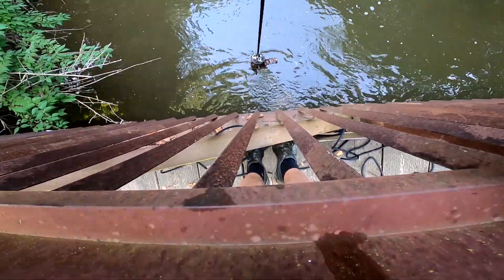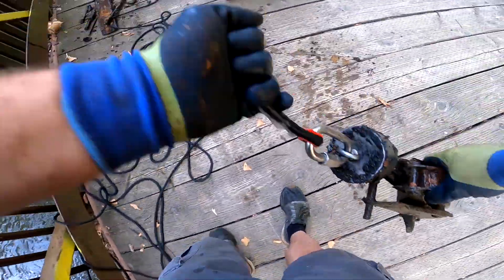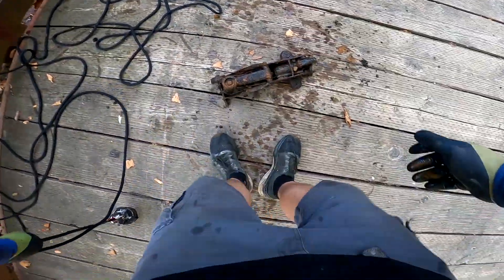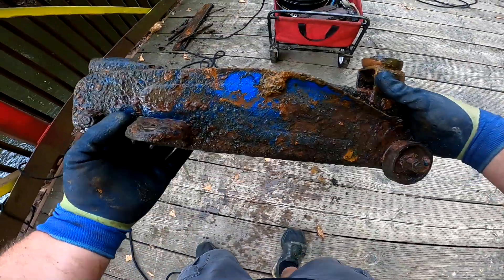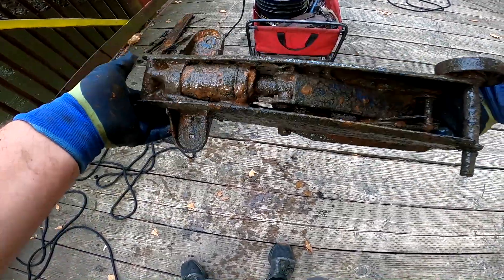Oh, a trolley jack! A trolley jack. Looks like a Duralast even — just the color blue. I don't see anything living inside of it. Cool.